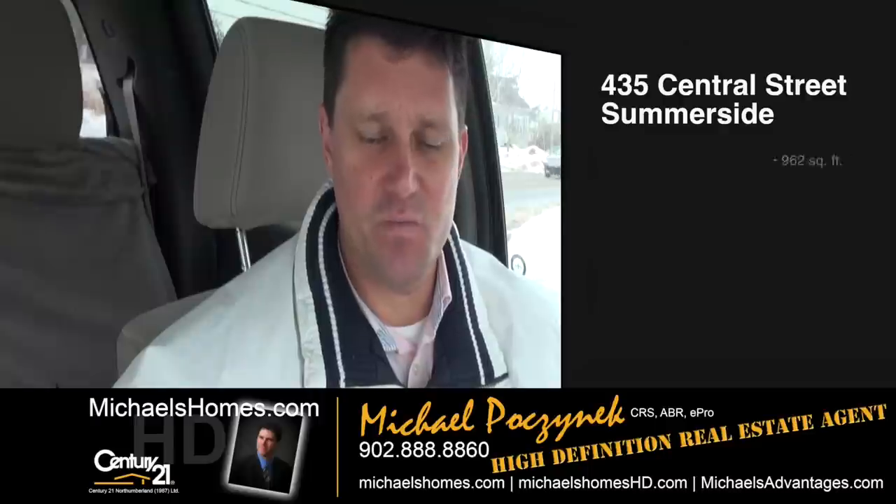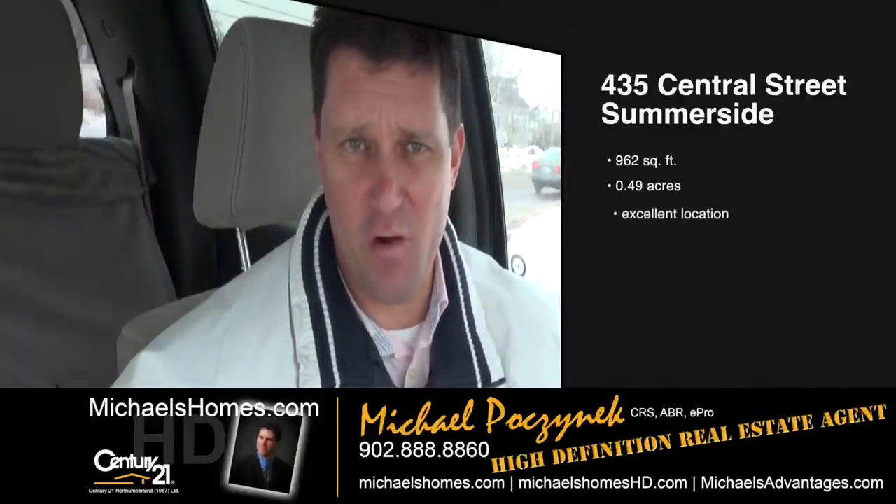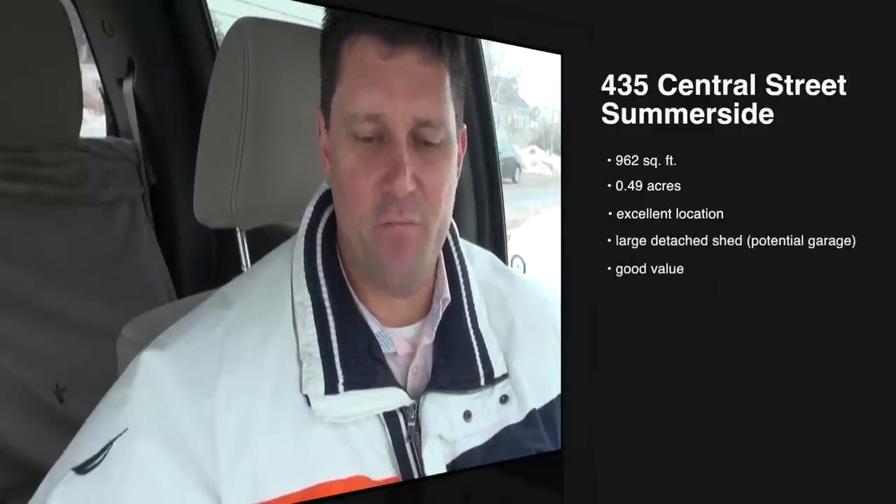Today we're looking at a house I'm just personally curious about. Last time we looked at one for $375,000; today we're looking at one, at the time of this taping, of $60,000. Located at 435 Central Street in Summerside. It's on about a half an acre, it's almost a thousand square feet, and it's a bank foreclosure. Let's go take a look.